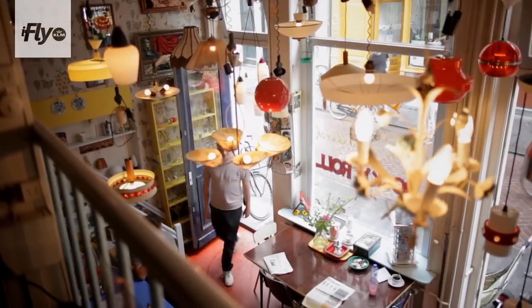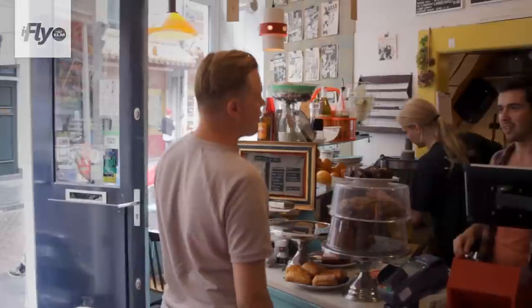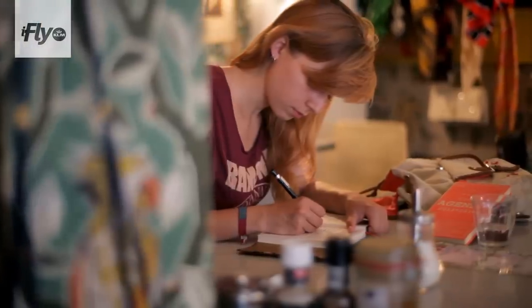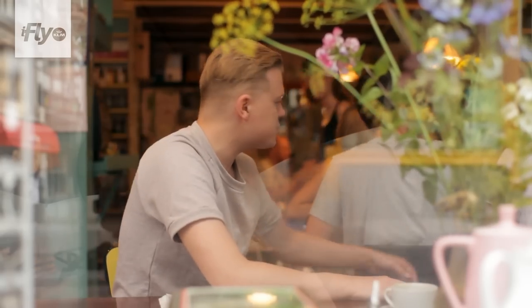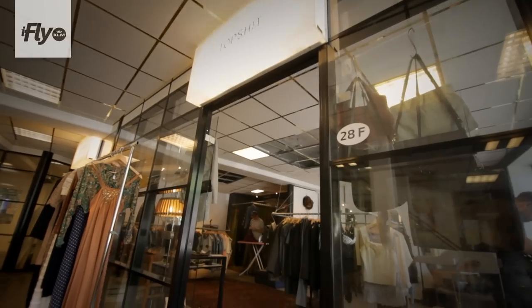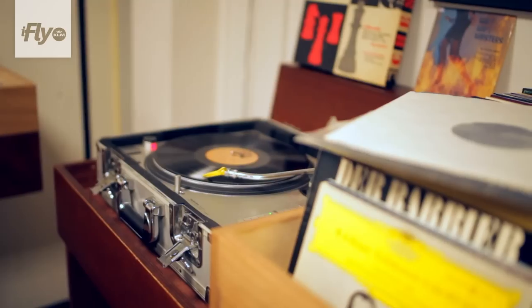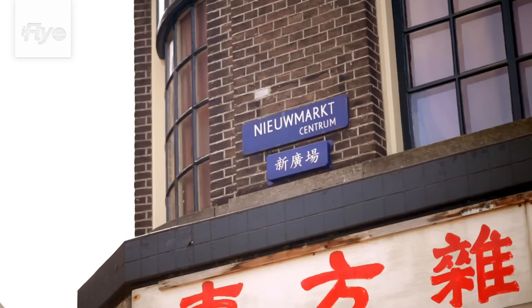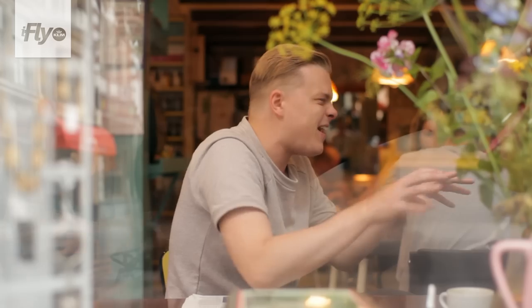You have the best coffee in Amsterdam right here. You can also have very nice sandwiches, fruit juices, and everything. The fun fact is that you can buy everything you see here — this vase, this table, this chair, all the lamps on the ceiling — everything is for sale. This is one of the most beautiful parts of Amsterdam because of the diversity, with lots of shops for clothing, coffee bars, sandwich shops. And it's Chinatown as well. There's always something happening here.